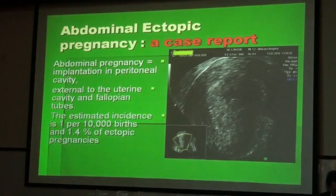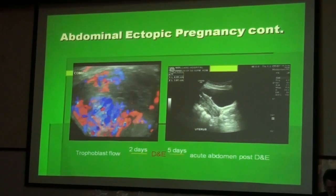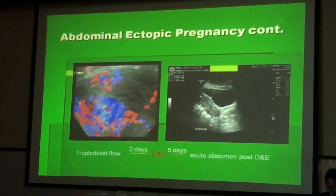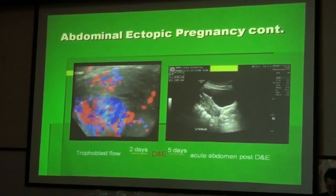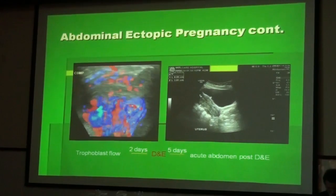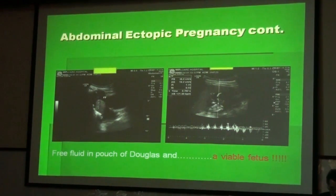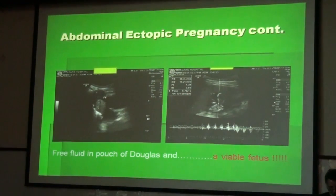I would like to give you a case report of an abdominal pregnancy with implantation in the peritoneal cavity, which is very rare. The estimated incidence is one per 10,000 births and it makes 1.4% of all ectopic pregnancies. This patient presented with a seeming trophoblast mass and we interpreted this as an incomplete miscarriage; the patient was treated with D&C. She presented five days later with acute abdomen in the emergency unit. There was lots of free fluid consistent with hemoperitoneum, and the radiologist found a viable fetus under the liver.